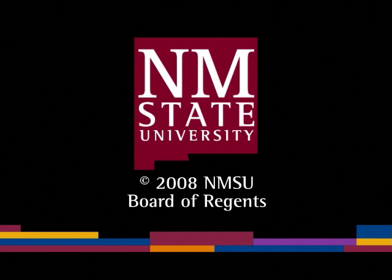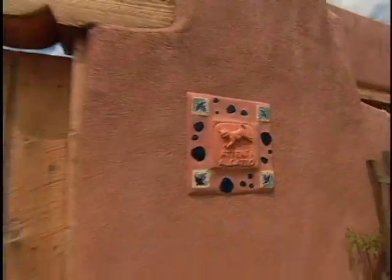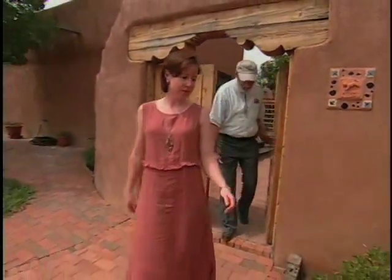The following is a production of New Mexico State University. Melanie Goodman designed an entrance and side garden for her mother's Mesilla home.